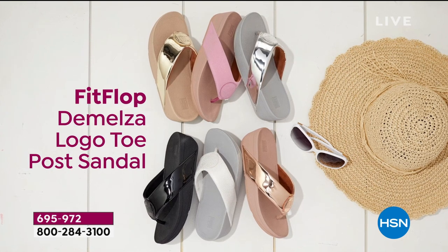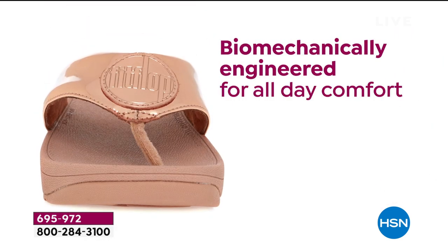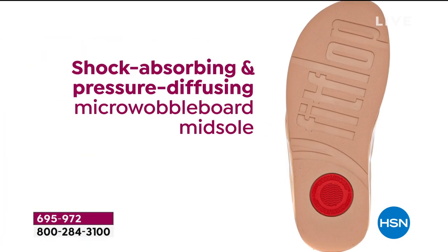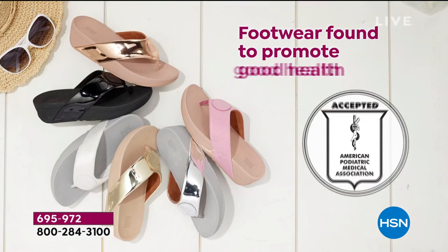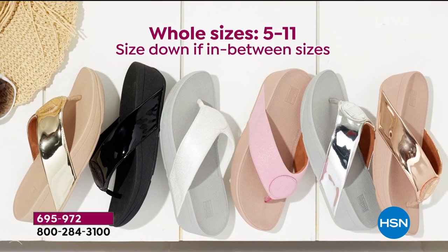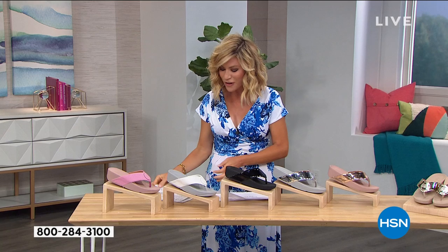Today we're discovering the unique biochemically engineered triple density technology in a designer footwear brand. There's so much cushion and comfort — it can be worn anywhere at any time. We have free shock absorbing, a rubber footbed, seamless construction, and that built-in arch. There it is — the American Podiatric Medical Association seal of approval. Sizes 5 through 11; half sizes go down a half size. Available in faux suede or mirror metallics.